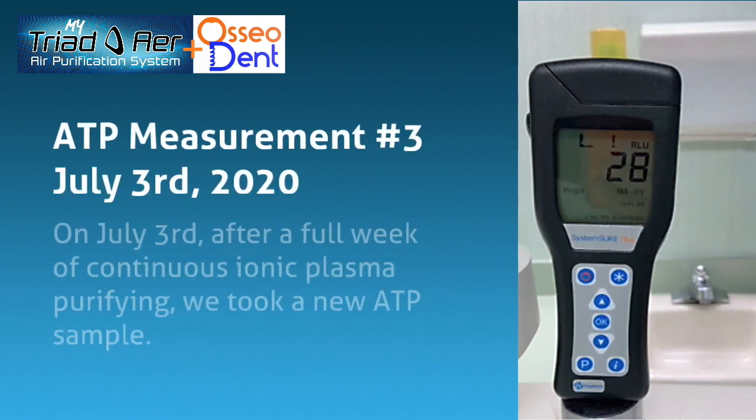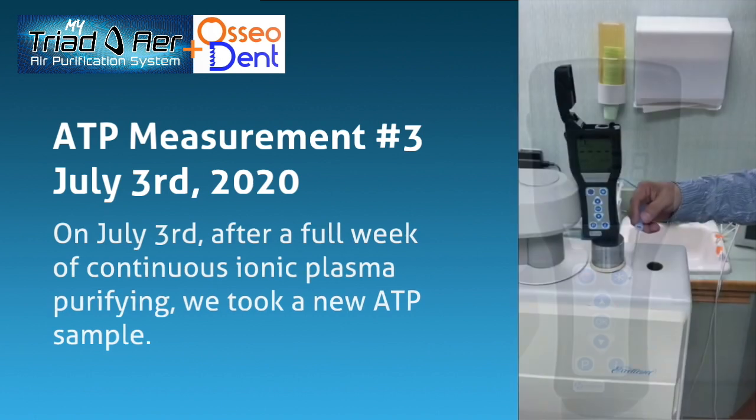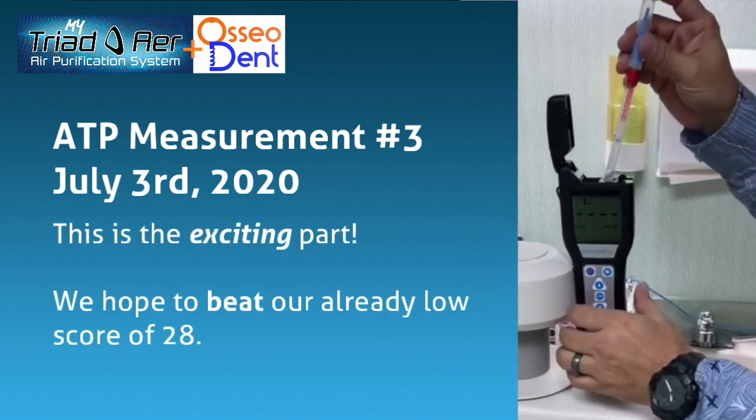ATP measurement number 3, July 3, 2020. After a full week of continuous ionic plasma purifying, we took a new ATP sample. This is the exciting part — we hope to beat our already low score of 28.